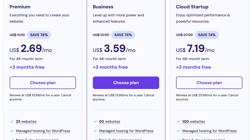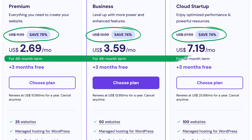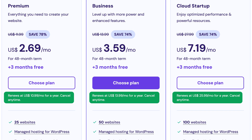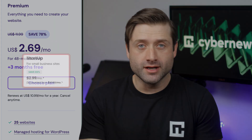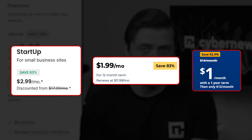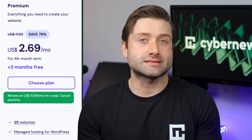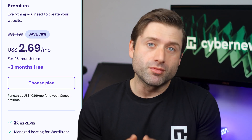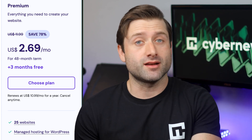Like most hosting providers, Hostinger gives you a big discount up front. After that initial term, the price goes up to the regular rate — what's known as the renewal price — so just be aware of that going in. Hostinger's renewal pricing is actually pretty fair compared to the rest of the industry, usually around two to three times the initial rate. What I appreciate is that they're transparent about it — you can see the renewal price clearly listed next to each plan. Just keep in mind that once your discounted term ends, your monthly costs will go up, sometimes double or even triple, so it's good to be prepared for that in advance.